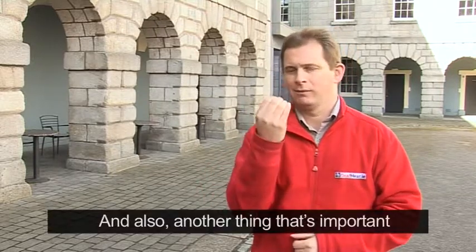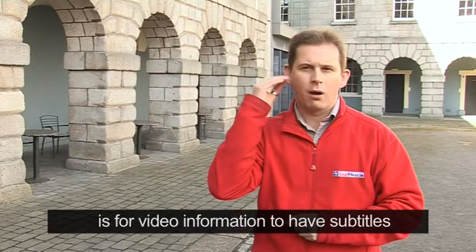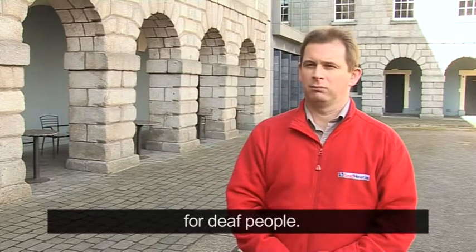Another thing that's important is for video information to have subtitles for Deaf people.